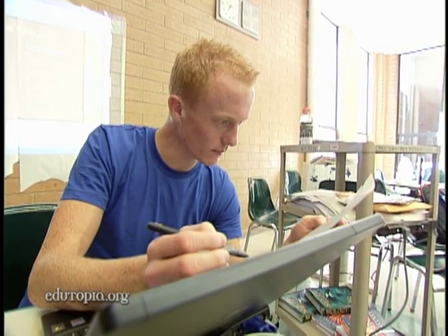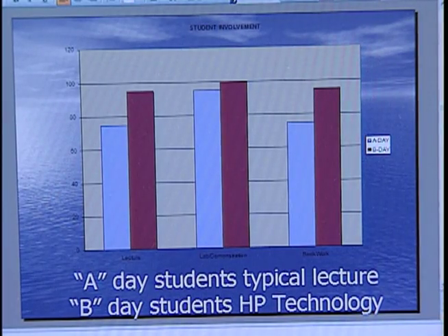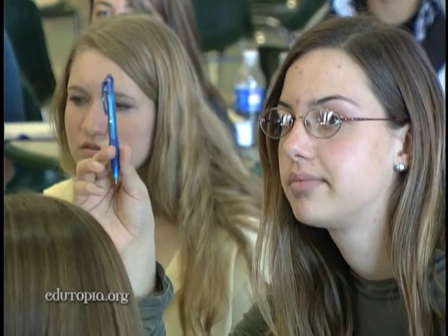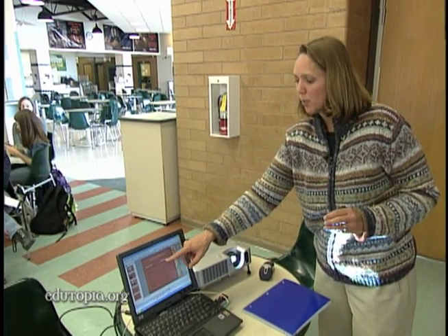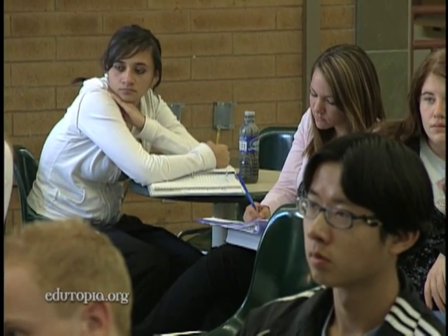I teach the same subjects on A day and B day. On A day I did it without the technology, and on B day I did it with the technology. I taught exactly the same content, but their understanding and concept retention went up by about 20 percent when taught with the technology.